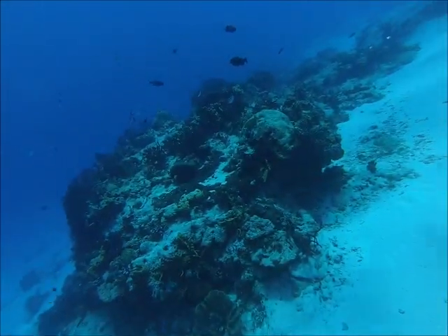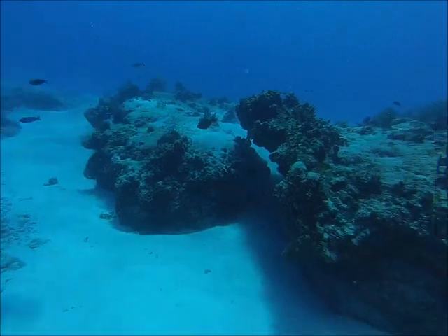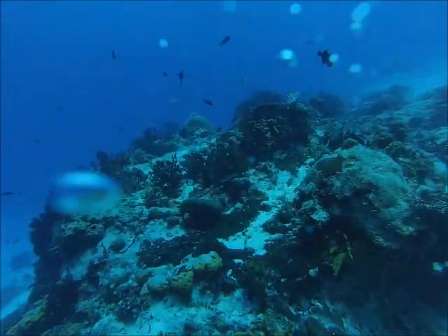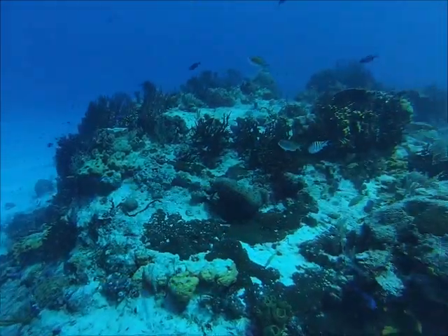All these fish are black durgons — they're like a type of triggerfish, but coal black. There's a bunch of them just hanging out on this one reef. I'm not sure why there's so many on this particular coral head — there's also a few other fish mixed in.